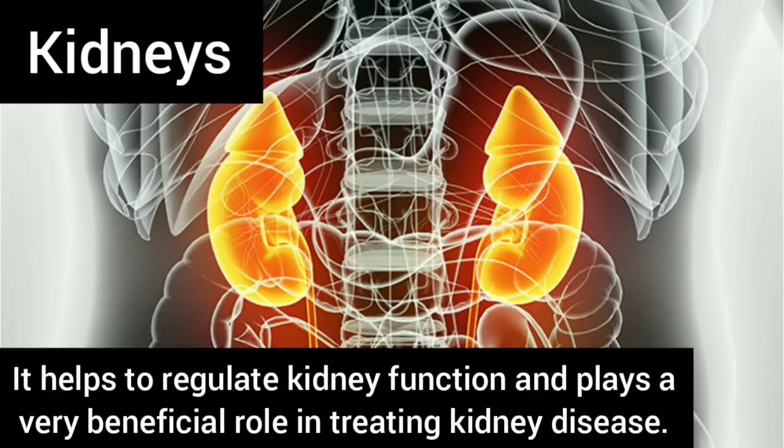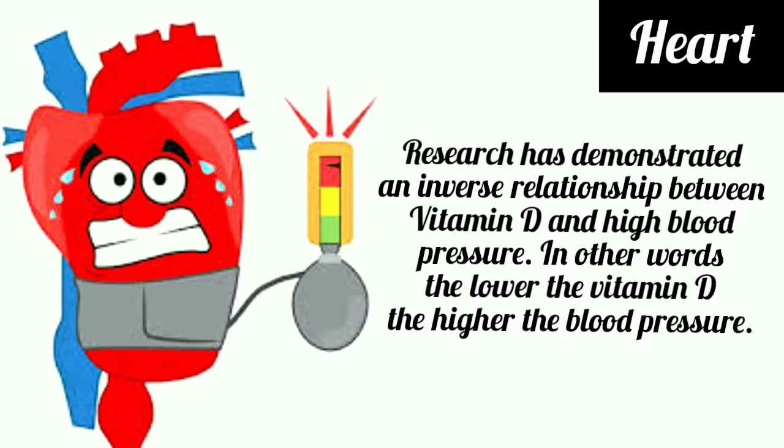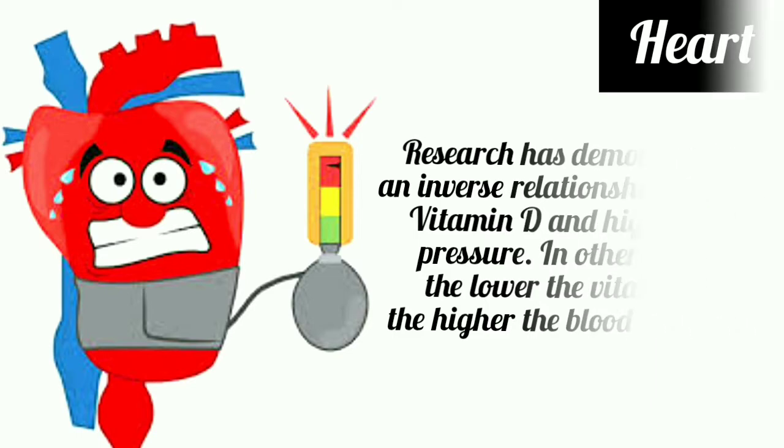Vitamin D is a fat-soluble vitamin. It helps to regulate kidney function and plays a very beneficial role in treating kidney disease. Research has demonstrated an inverse relationship between vitamin D levels in the blood and high blood pressure — in other words, the lower the vitamin D, the higher the blood pressure.